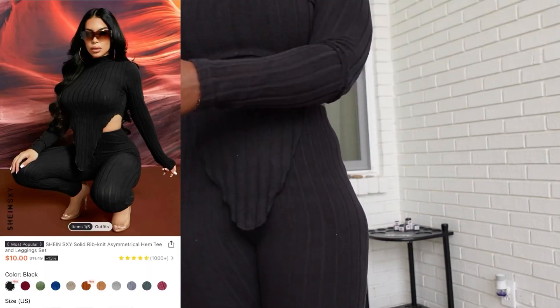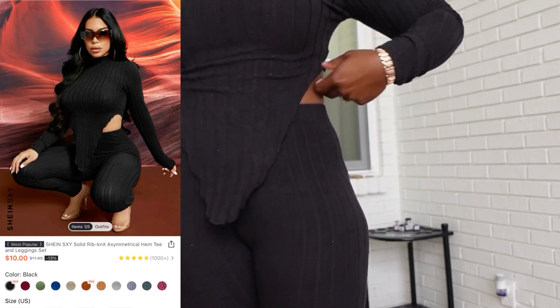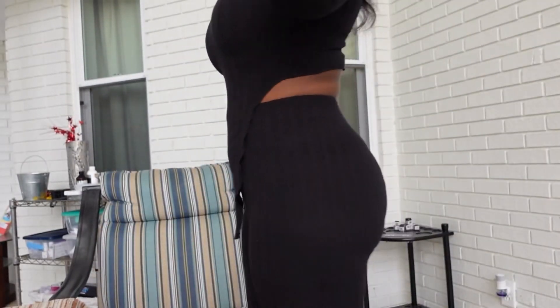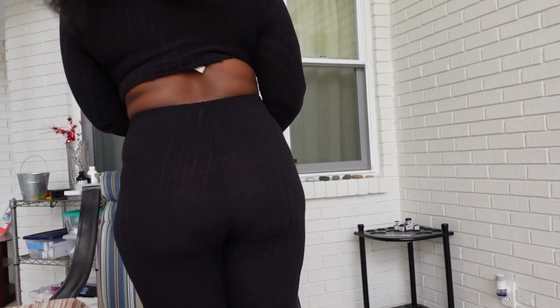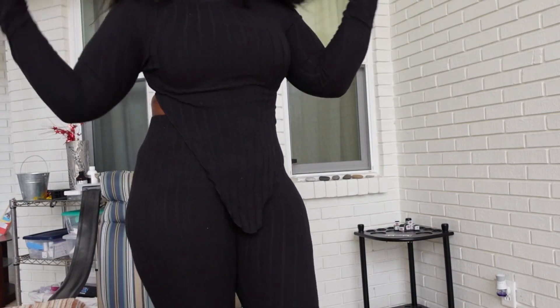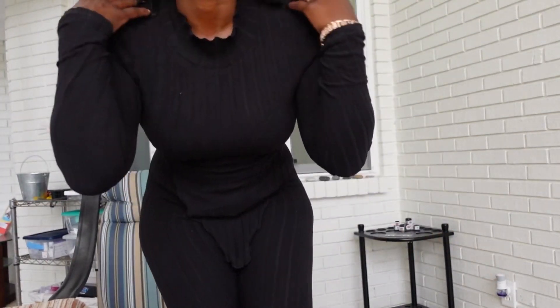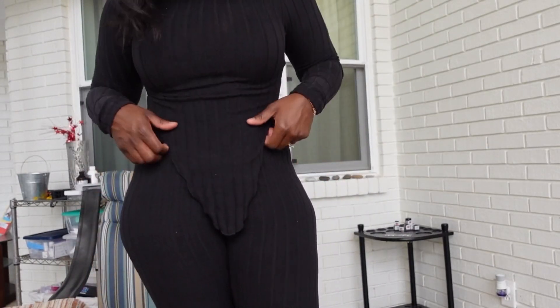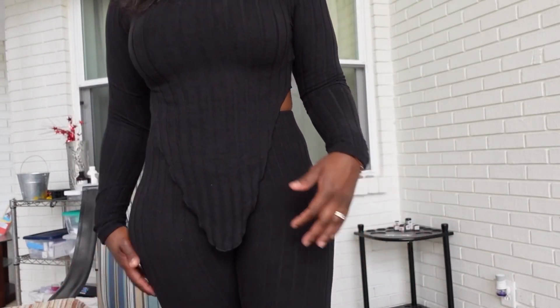Next up is the Shein Solid Ribknit Symmetrical Hem Tee and Legging Set. I paid $8.56 for this in black. Overall I love the details and the material. I got it in a size medium — it has plenty of stretch and I love the details on the neck and how soft it is. You can size down in this one due to the stretch.